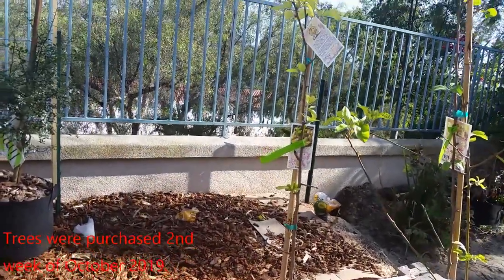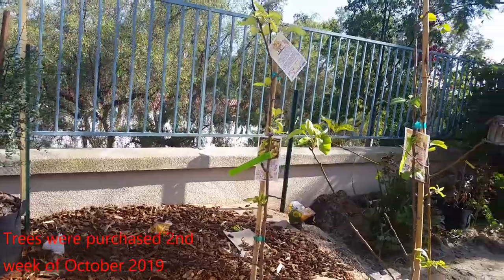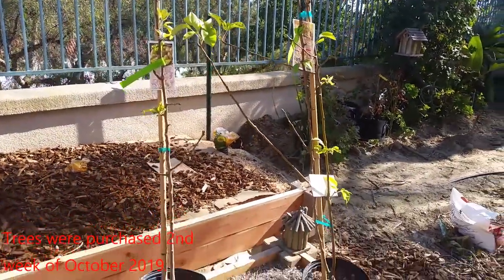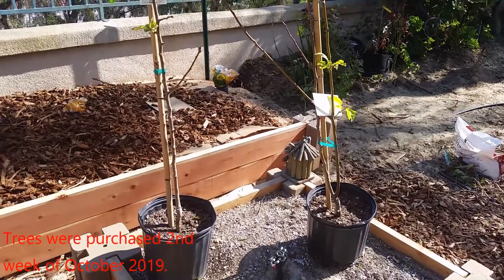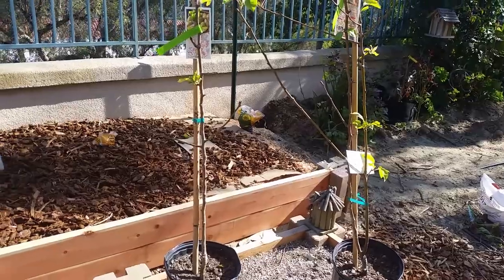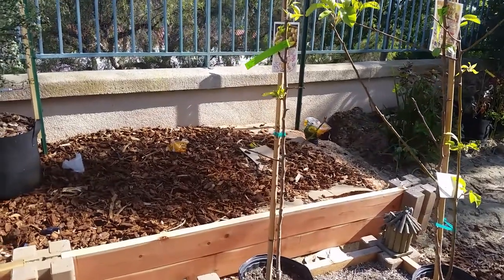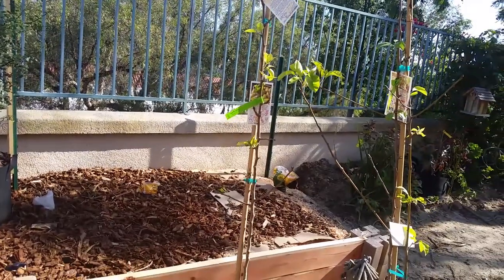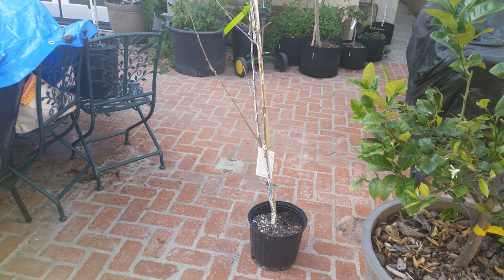Here's what they looked like when they were purchased. That's the Pineapple on the left and the Hood on the right. They came in these three-gallon pots. As you can see, they both still had some leaves on them when they were purchased. By December they still had leaves on them, so I wound up stripping all the leaves off in an attempt to force them into their dormant period.